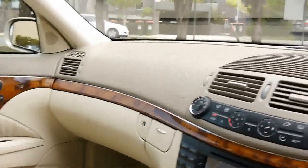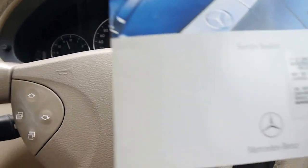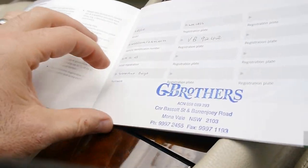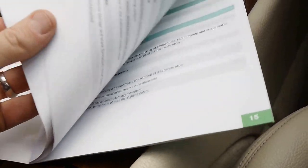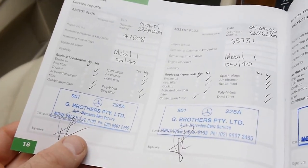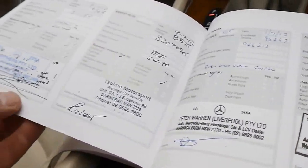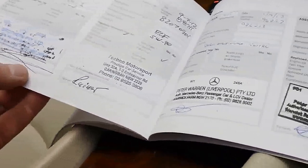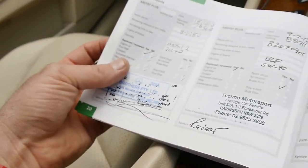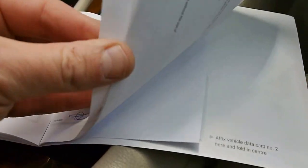Overall, ladies and gentlemen, we'd be giving this car around a 9.2 out of 10. As you might have seen in the photographs, it has an unbelievable service history. Sold new by G Brothers at the end of 2003 — compliance plate was November but put on the road in December. It's been properly serviced by G Brothers for the first half of its life, up until around 76,000 kilometres. Then at 90,000 kilometres at a prestige car service place, and then back to Mercedes at Peter Warren's.